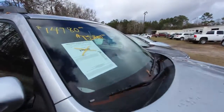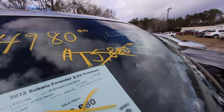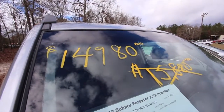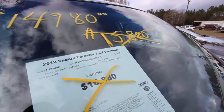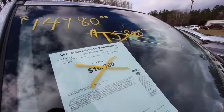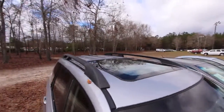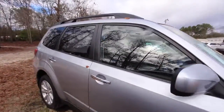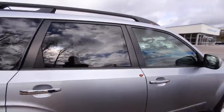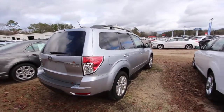The window sticker — we got some prices reduced here. It was $16,880, then it was $15,880, now it's $14,980. And 81,050 miles, so pretty low mileage on a 2012 Forester. It's got the big sunroof up top, roof racks, and comes with a 3-month, 3,000-mile warranty from Ravenel Ford, which is nice.